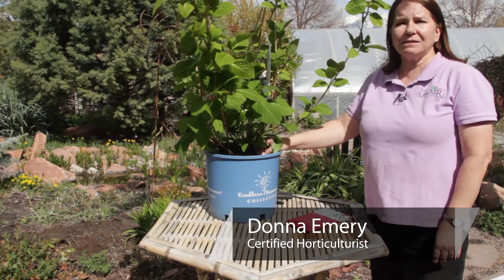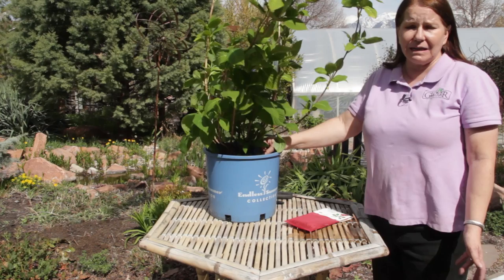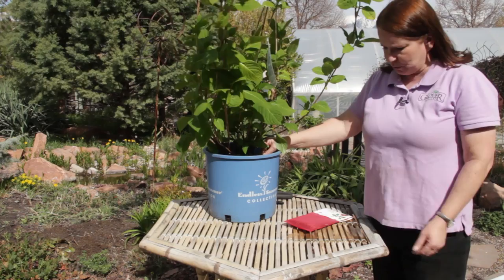Hi, I'm Donna Emery from Glover Nursery in West Jordan, Utah. The question's been asked: are leaf insects harmful to leaves? Well, it depends on the insect and it somewhat depends on the leaves.